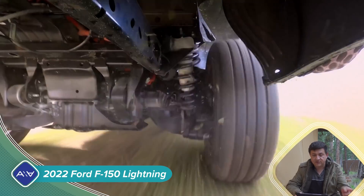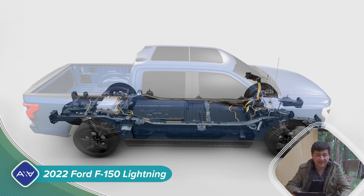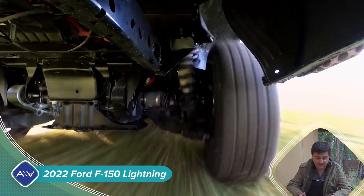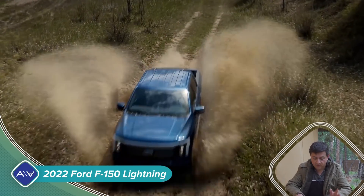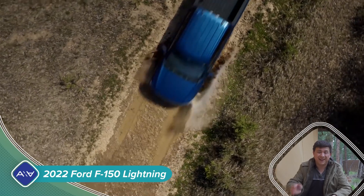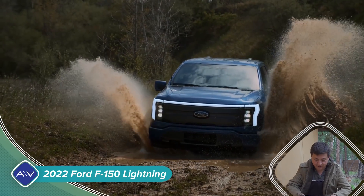We'll talk about the interior in a bit. The interesting thing is that there are going to be two batteries. There's going to be a standard range battery — we don't know how big that is, but it's probably over 100 kilowatt hours. My guess at this moment is right around 120 kilowatt hours capacity. Then there's going to be an extended range battery — my guess on that one is probably around 160 to 170 kilowatt hours, but Ford has not detailed things specifically.